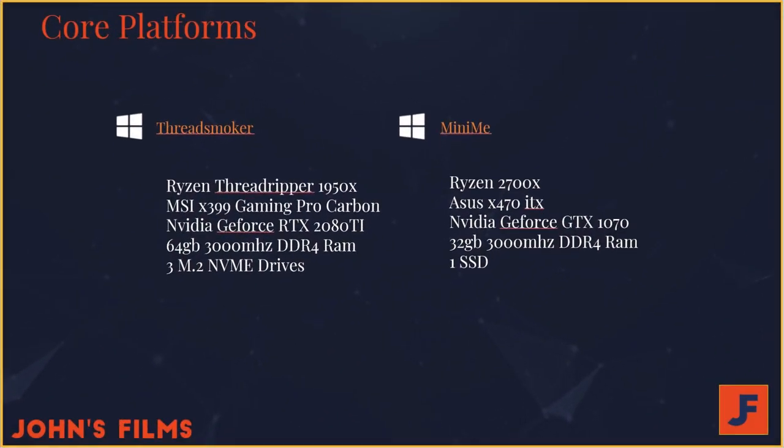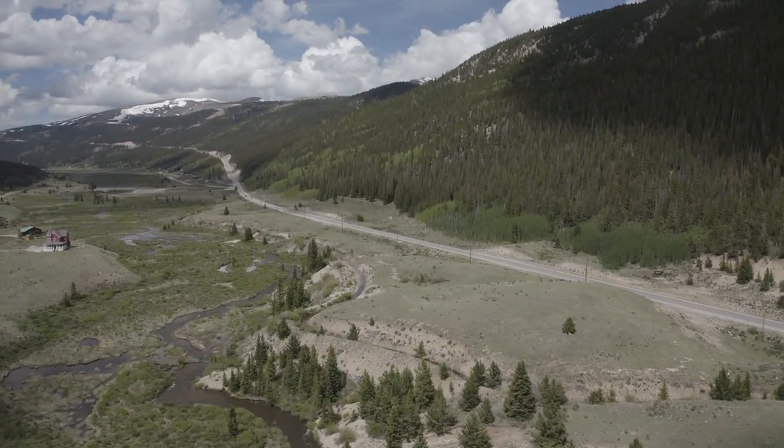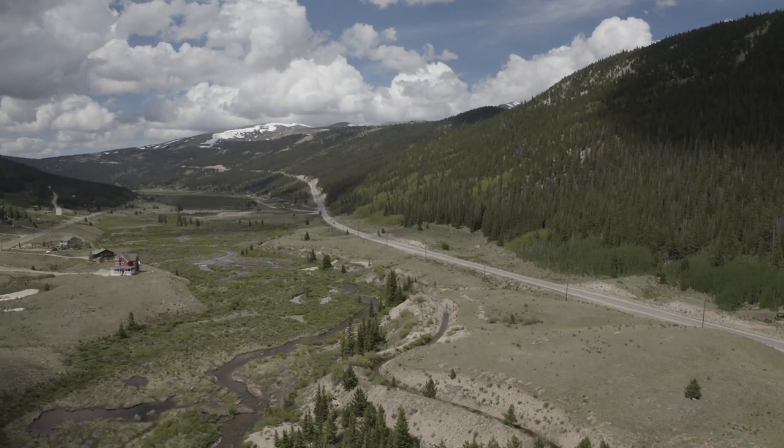As a reminder, the two systems I'm benchmarking against in the Puget and now this video are my ThreadSmoker machine — a 1950X with the 2080 Ti — and my MiniMe machine, a Ryzen 2700X with the 1070. The results from that test yielded about a 185–186% increase in performance on the ThreadSmoker machine, across all the codecs shown, notably with no B-RAW. Let's see what the Blackmagic B-RAW test has to say about that.